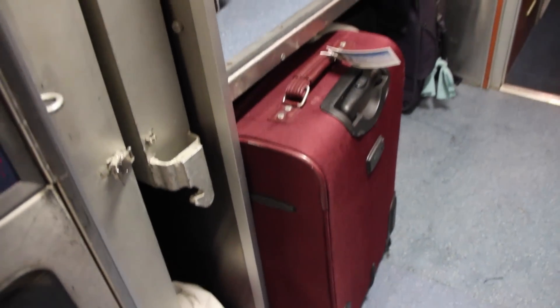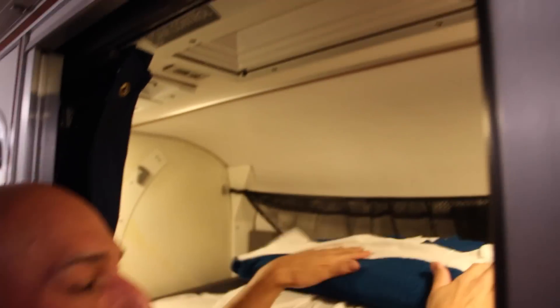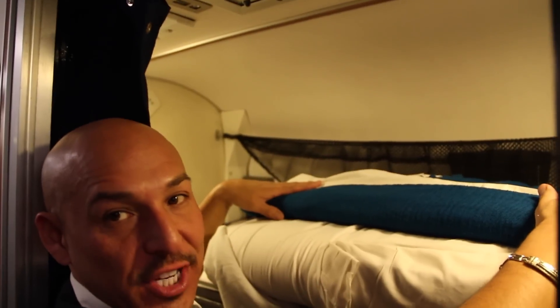Given space is limited, leave your big bag in the storage area. In the roomettes, you have a top bunk, and then the seats convert to a bottom bunk. A helpful staff member turns down your bed each night. This is the upper bunk, and this is the lower bunk mattress — it's already made when we leave the station. So we're going to bring it down here.